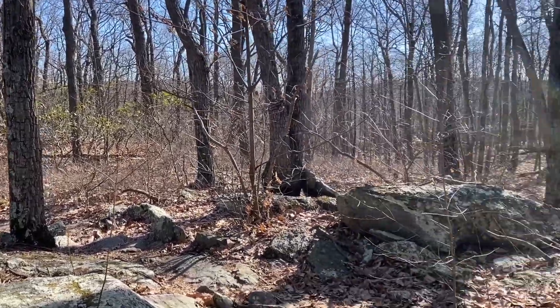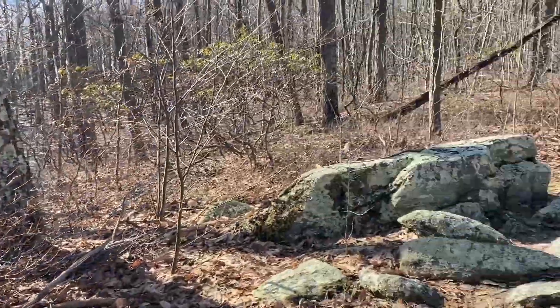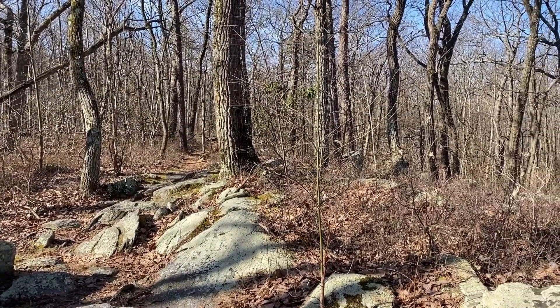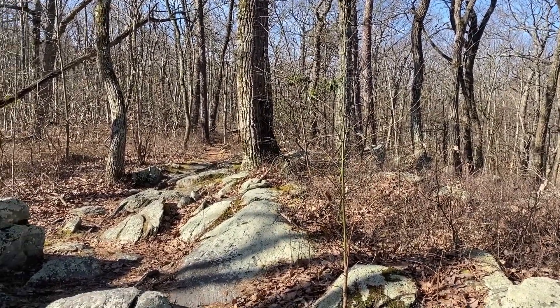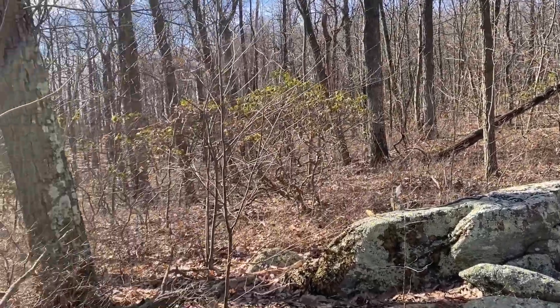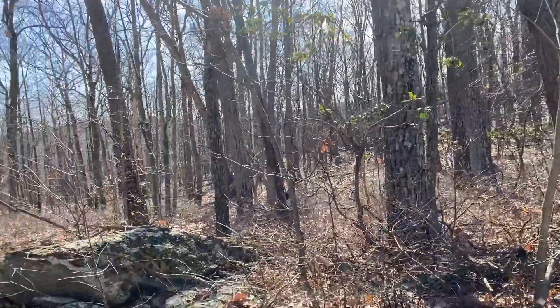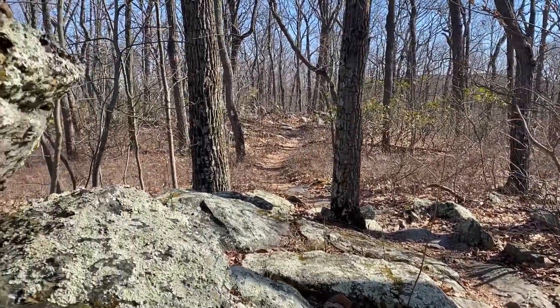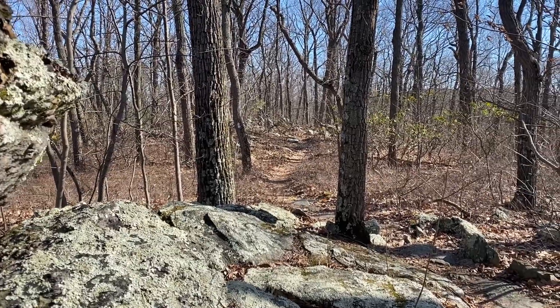Hi everybody. Shannon and I today are off of Whiskey Springs Road again, heading to Center Point Knob and connecting another section of the AT. We talked about this in our last video — connecting these trails when we can — and that's what we're doing today.